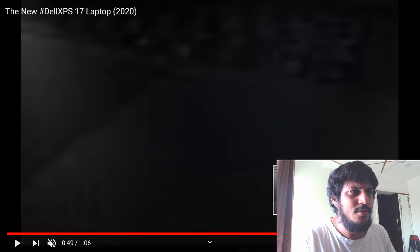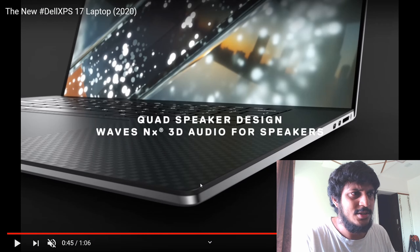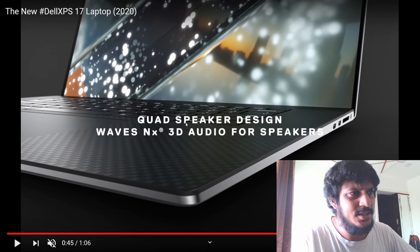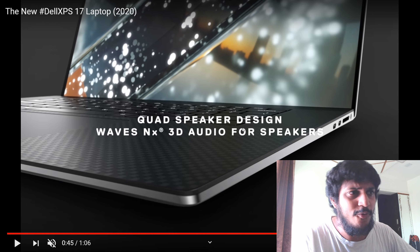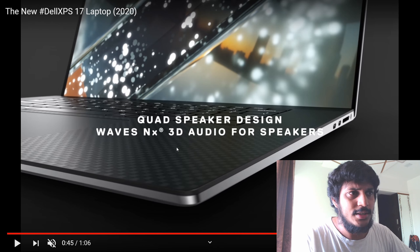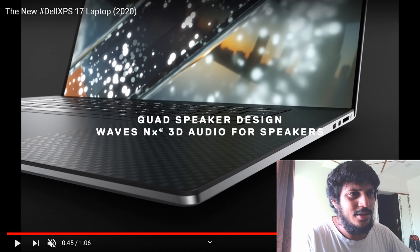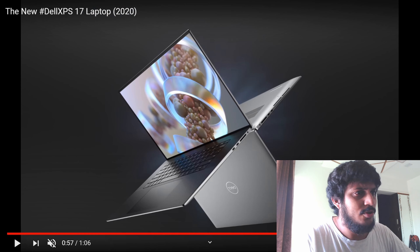Overall it has a very beautiful and compact display. It has a carbon fiber finish, like last year's model, and you can see that here as well. It also has a 3D audio experience, though if you're using external speakers that might not make a big difference. Overall it has a very sleek design.